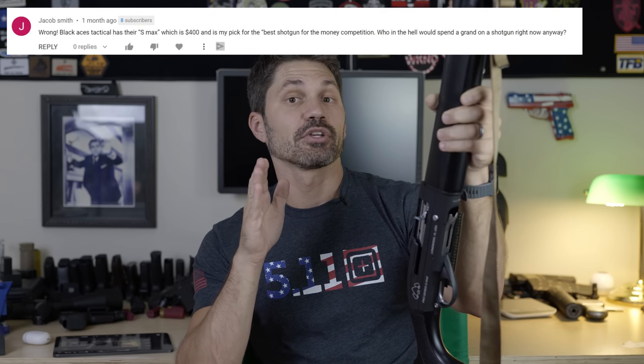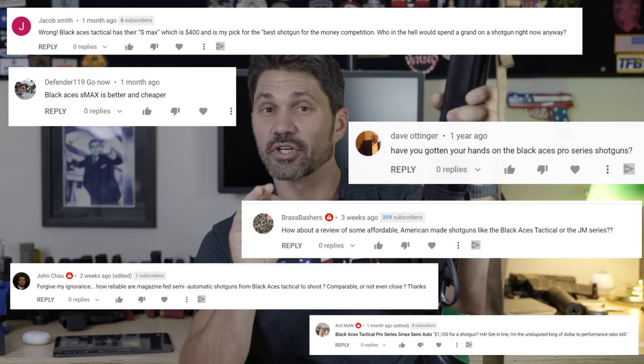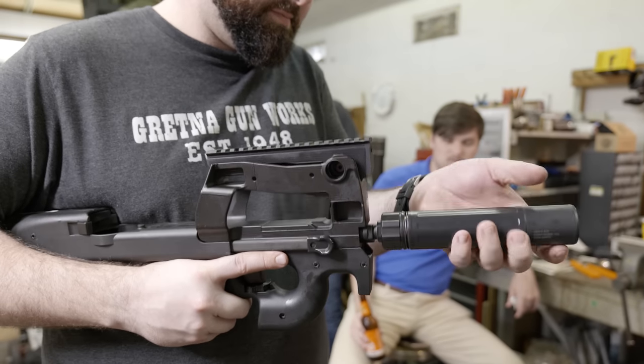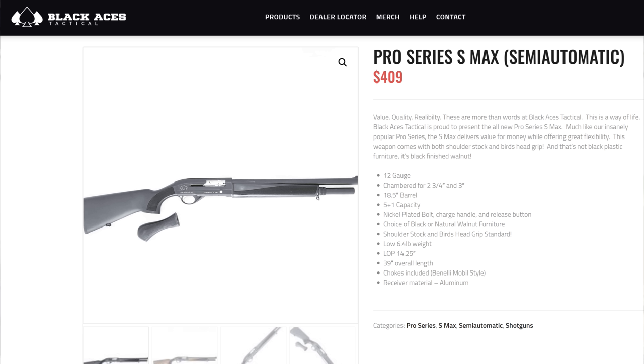Most of the comments suggested I look into Black Aces Tactical. I was familiar with them, but just barely. Imagine my surprise when I'm at Gretna Gunworks perusing the inventory for a cheap shotgun and there is a semi-automatic tactical-style shotgun for $400 out the door — tax, tag, title included — and it is a Black Aces Tactical Pro Series S Max.